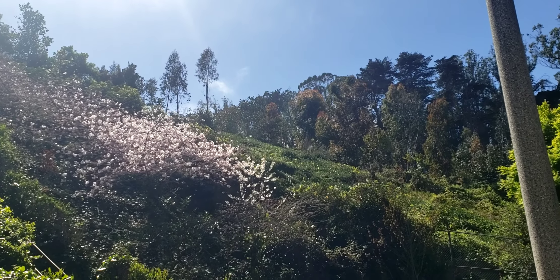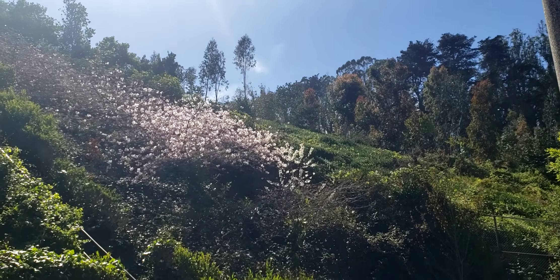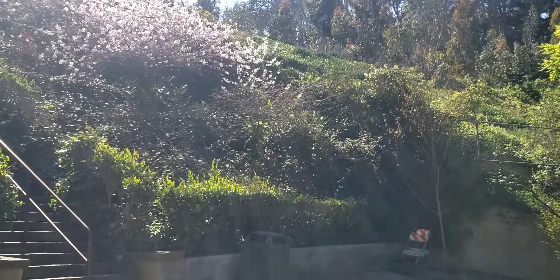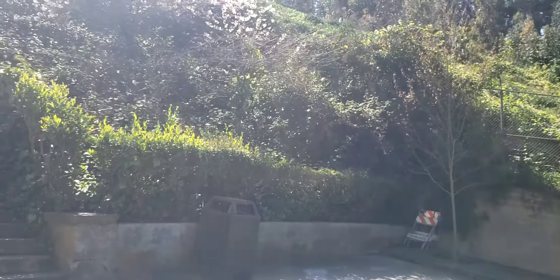I'm at the bottom of the Lyon Street steps, the second level of them. I wanted to show you what the steps look like, what the bottom steps look like.